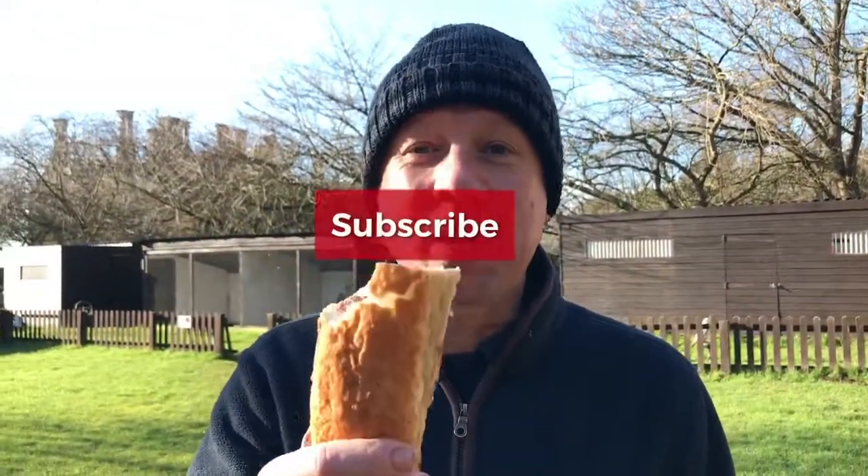Thanks for watching. Like and subscribe - please help us, subscribe for new content.